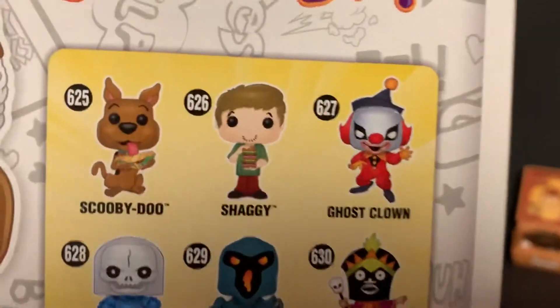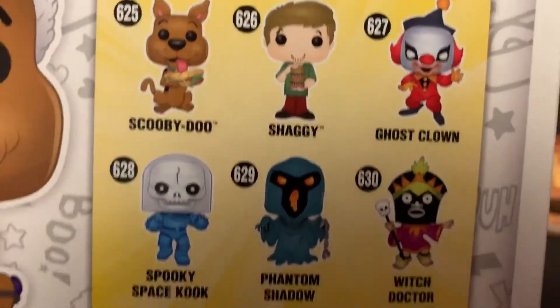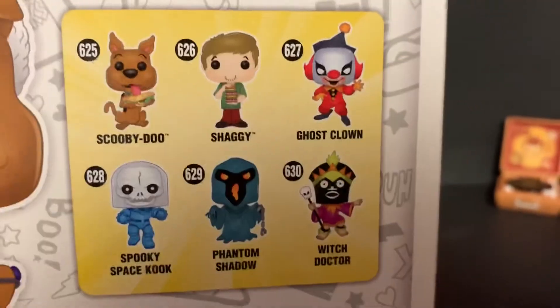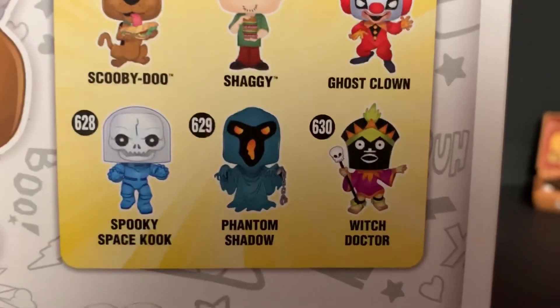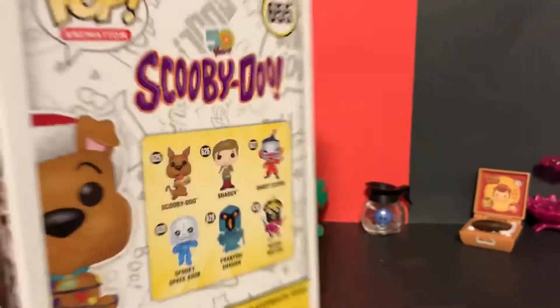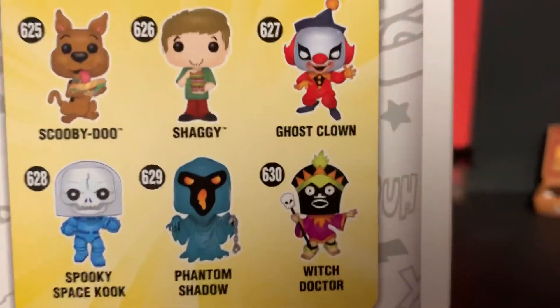Here's the side of the box showing the ones you can get in the set. I hope they make another Velma and Daphne and Fred. These are all cool though. The ones they don't show are like Captain Cutler or the Werewolf.